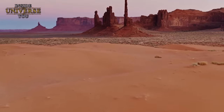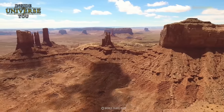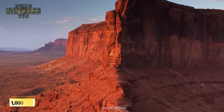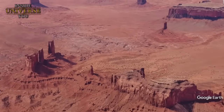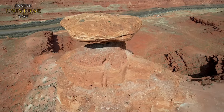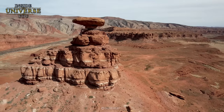This breathtaking landscape is filled with towering sandstone buttes and mesas that rise dramatically from the earth, reaching heights of up to 1,000 feet. All of these beautiful features are the result of nature and many years of erosion that sculpted the sandstone into the distinct shapes that define the landscape today.